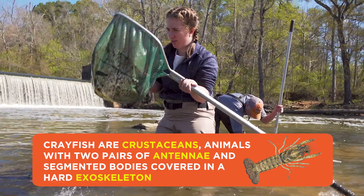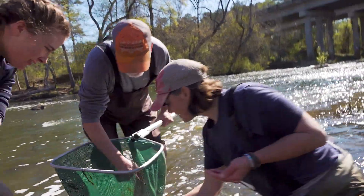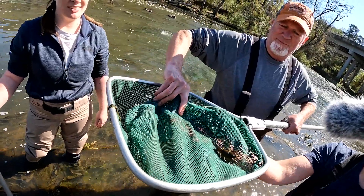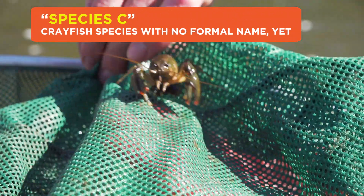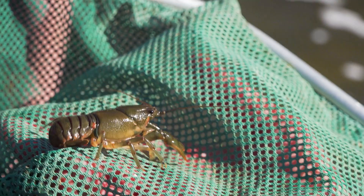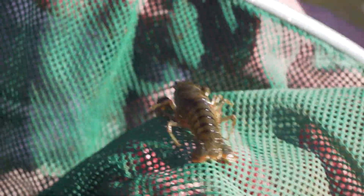Oh yeah, got one! I got my first crayfish. So these guys are really pretty. They're kind of this army green with a little bit of orangey pink highlights on the rostrum, the claws, and then they've got each of these segments of their tails also this crimson color.